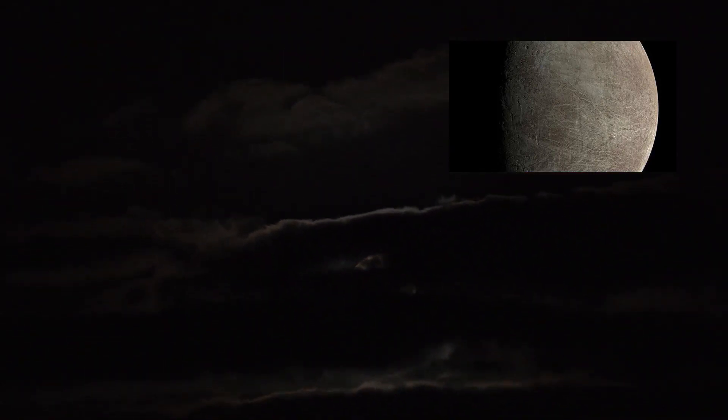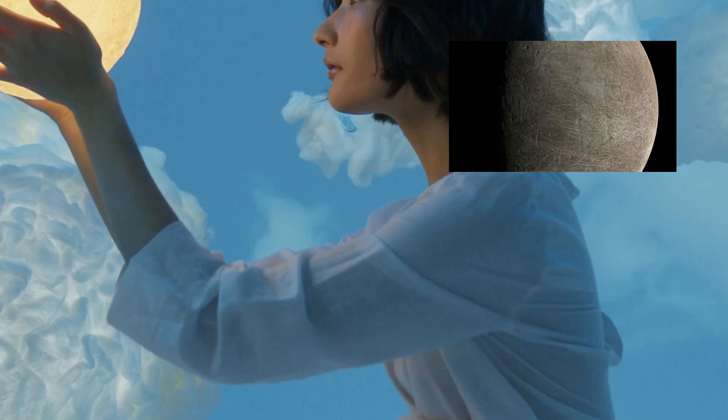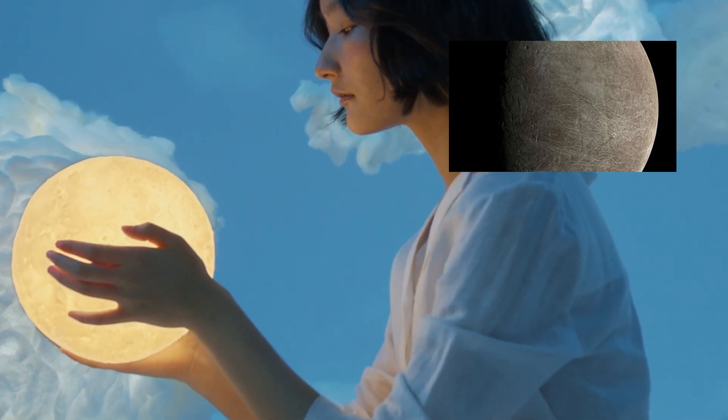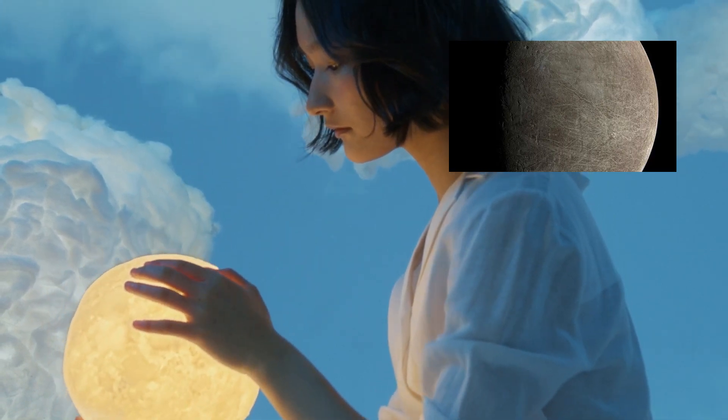As per NASA, Europa is the sixth-largest moon in the solar system, which is slightly smaller than Earth's moon. Scientists claim a salty ocean lies below a mile-thick ice shell, which sparked questions on the potential conditions capable of supporting life underneath Europa's surface.